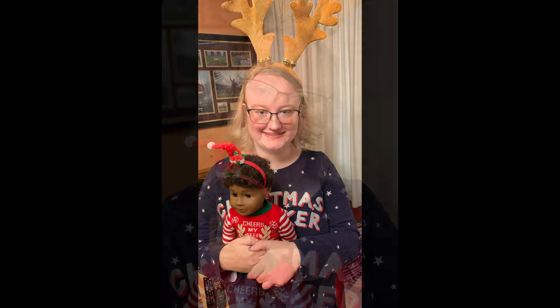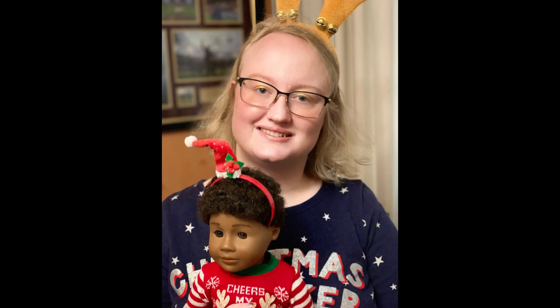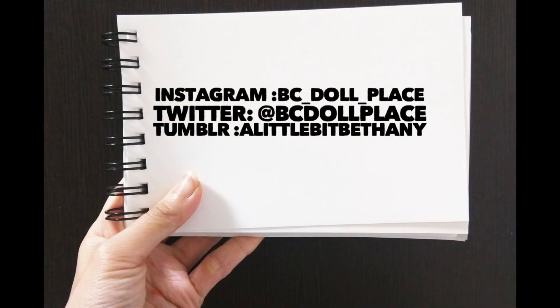Now me and Omri can wear silly Christmas jumpers together. If you would like to find me on other social media sites, my usernames are listed here and in the video description. I hope that you enjoyed this video. If so, please consider liking it and subscribing to my channel. Thanks for watching. See you guys next time. Bye.